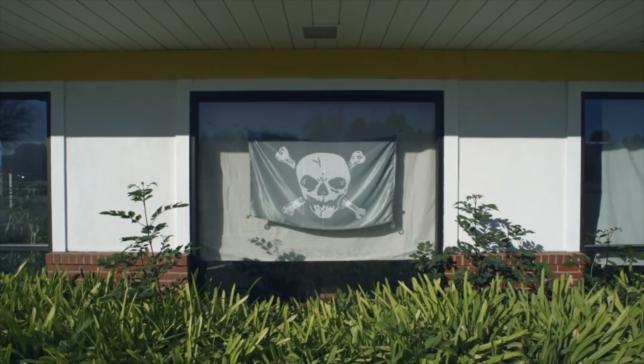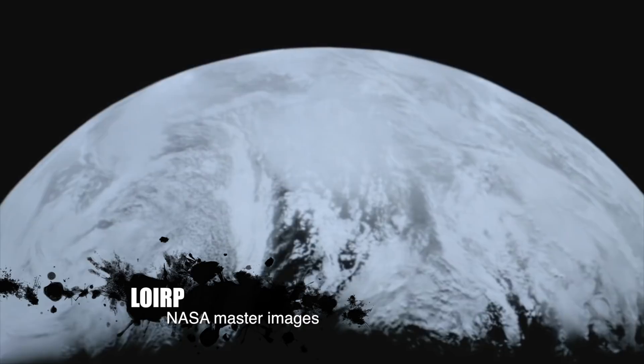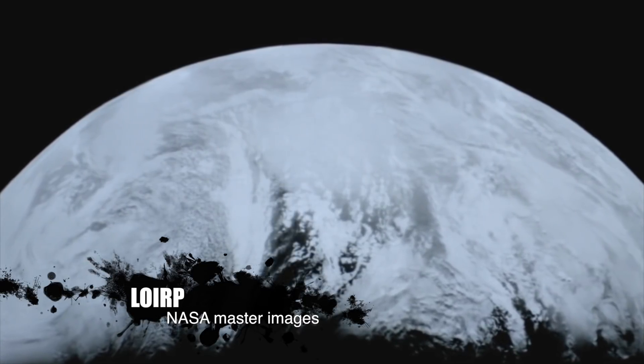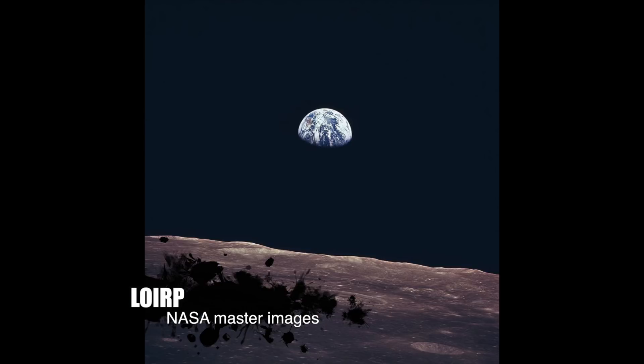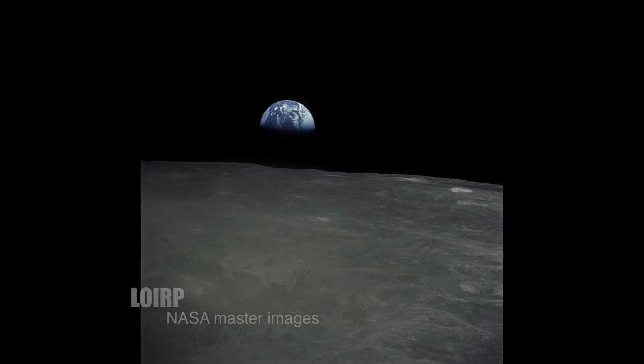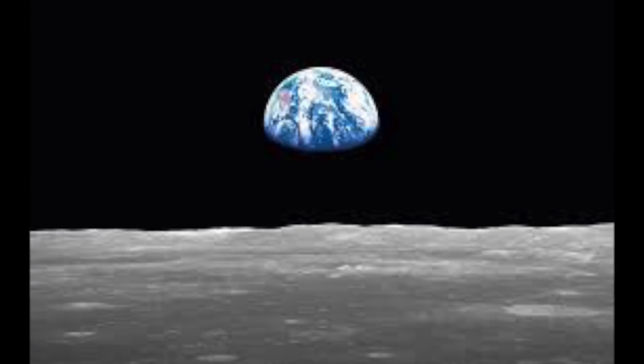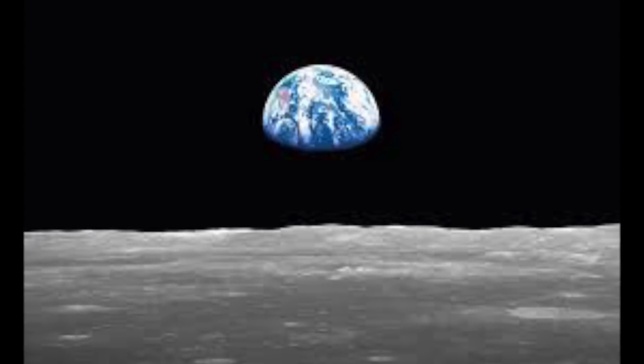The Lunar Orbiter Image Recovery Project brought back 2,000 images from 1,500 analog tapes, including the first ever picture of Earthrise in high resolution. The truth is out there.